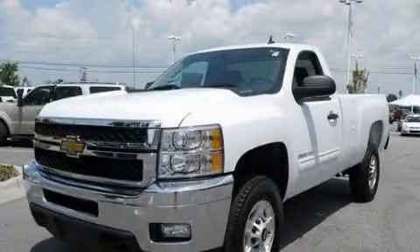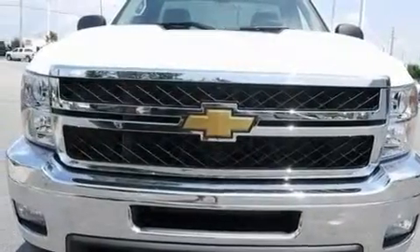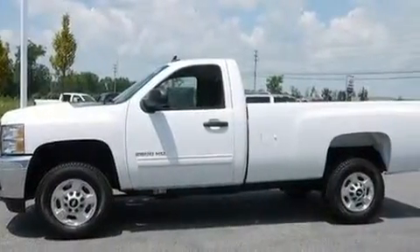This is a brand-new 2011 Chevrolet Silverado 2500. It has the power to move what you need and the look, too. It has a 6.0-liter 8-cylinder engine and an automatic transmission.